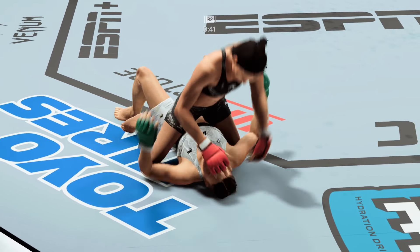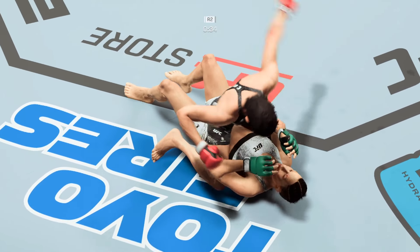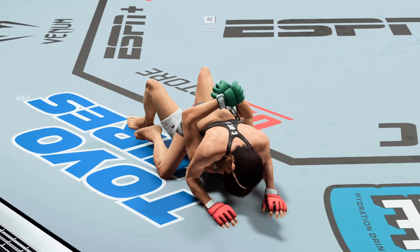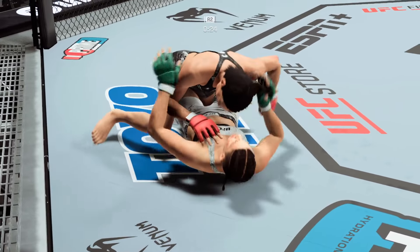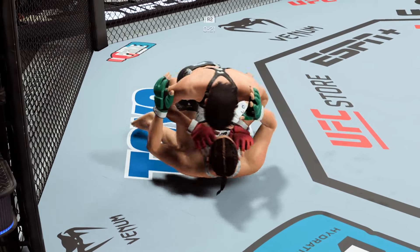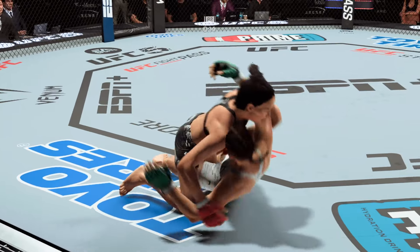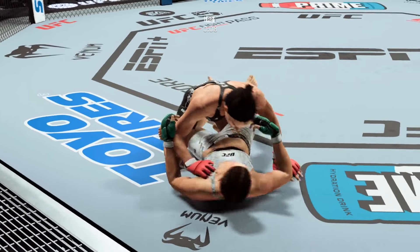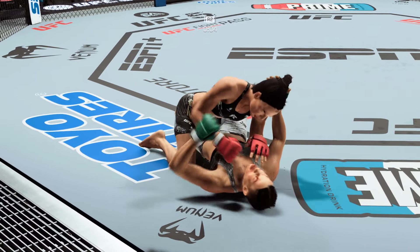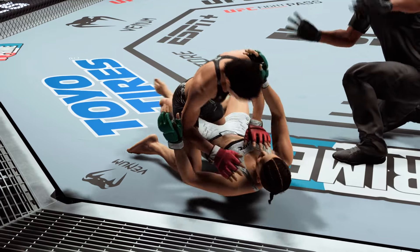45 seconds remain in the round. She postures up and delivers a big ground-and-pound shot to the head. Trying to stay heavy as best she can. She's trying to pass but gets denied — denied because her opponent is so aware, so on top of the grappling transition. Good job landing strikes from top position. That's the end of round number two.